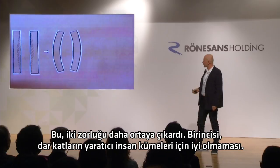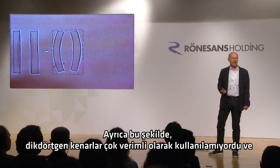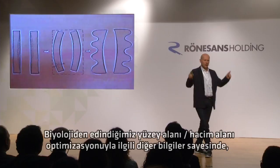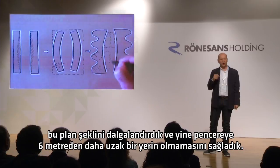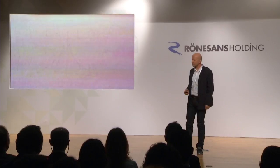That produced two further challenges. First, narrow floors aren't particularly good for creative clusters of people — you need some spaces that are wider. And also this wasn't making very efficient use of a rectangular site. So learning further ideas from biology about surface area to volume optimization, we undulated this plan form so that we still had no point further than six meters from the window. Now we were getting more facilities for creative clusters of people, and we were making better use of a rectangular site.